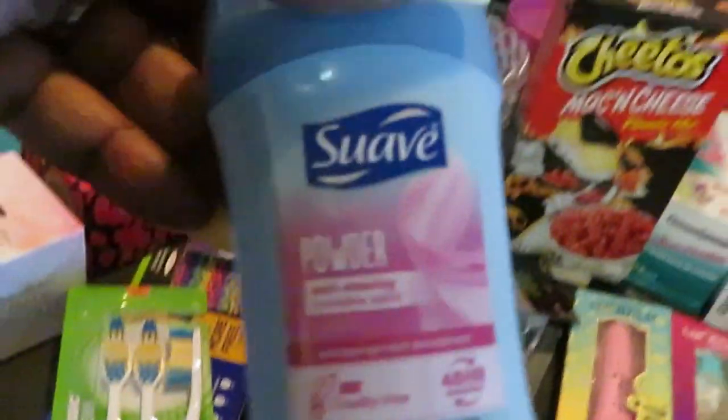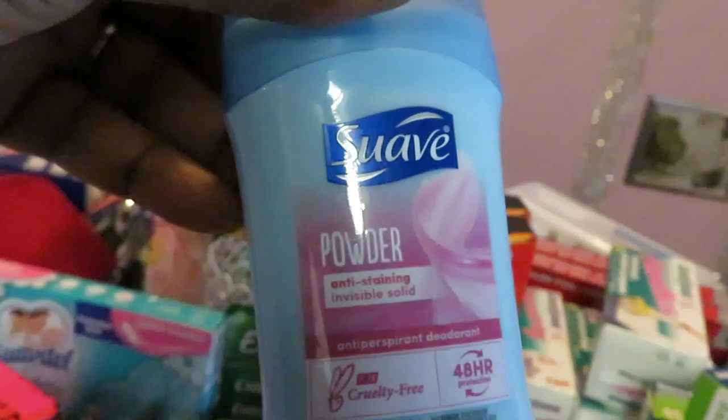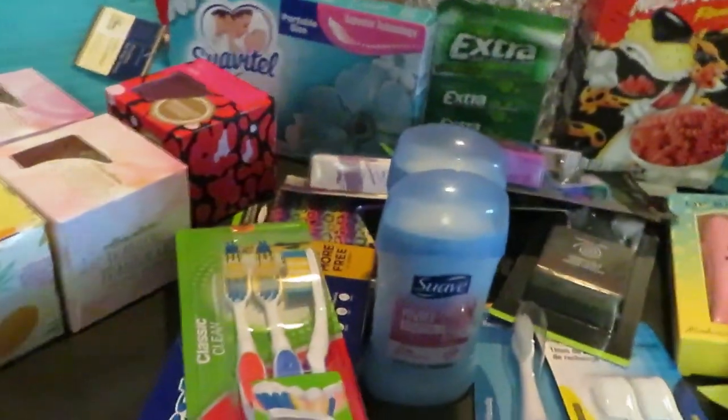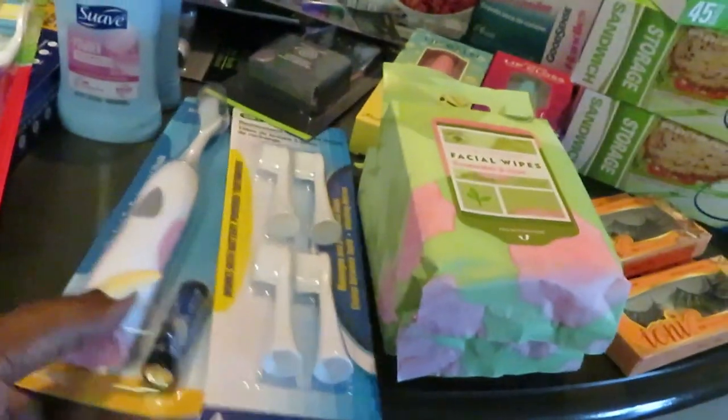I got two Suave powder fresh deodorants. I'm always grabbing deodorant so that way we stay stocked up. I also saw this battery-powered toothbrush and decided to try it. You can see it comes with a little battery already in there, and it's pink — so you already knew I was gonna get it. I think they had it in blue and gray too.